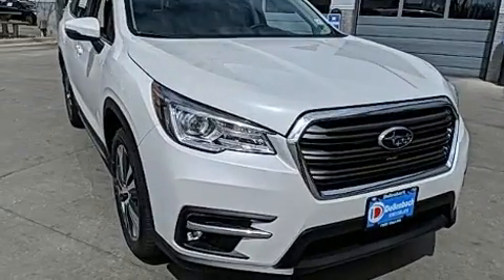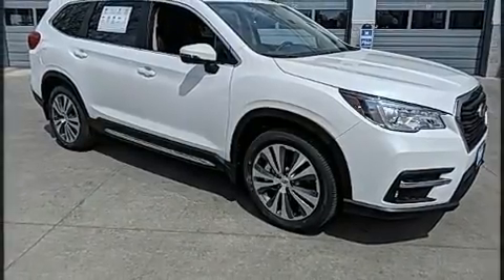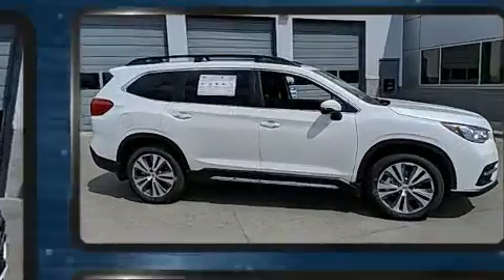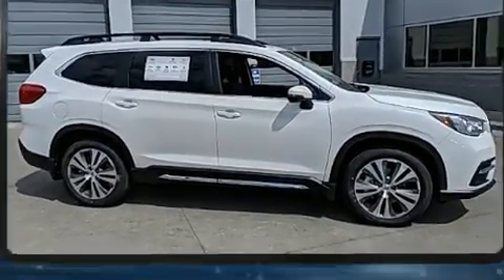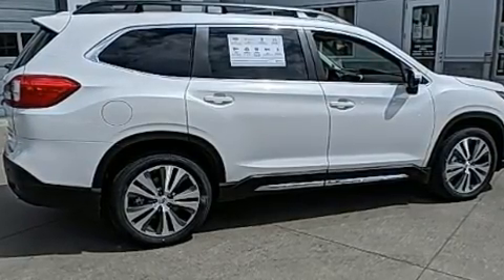Subaru prioritized comfort and style by including leather upholstery, variably intermittent wipers, adjustable headrests in all seating positions, automatic dimming door mirrors, heated front and rear seats, a power lift gate, and more.